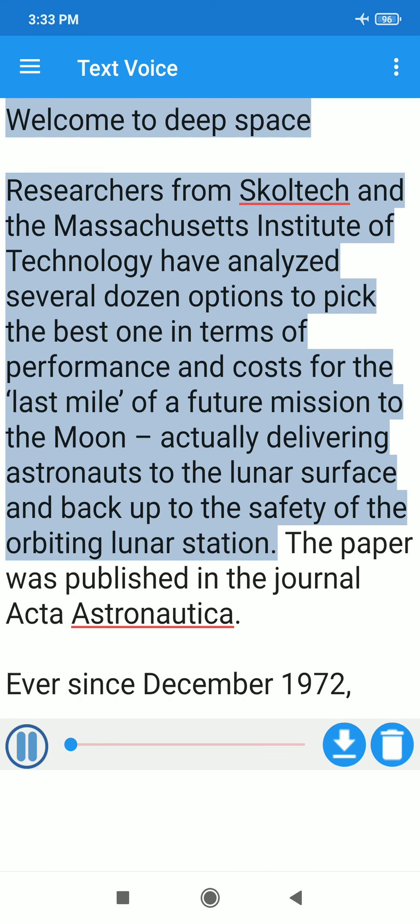Welcome to Deep Space. Researchers from SCORTECH and the Massachusetts Institute of Technology have analyzed several dozen options to pick the best one in terms of performance and costs for the last mile of a future mission to the moon, actually delivering astronauts to the lunar surface and back up to the safety of the orbiting lunar station.